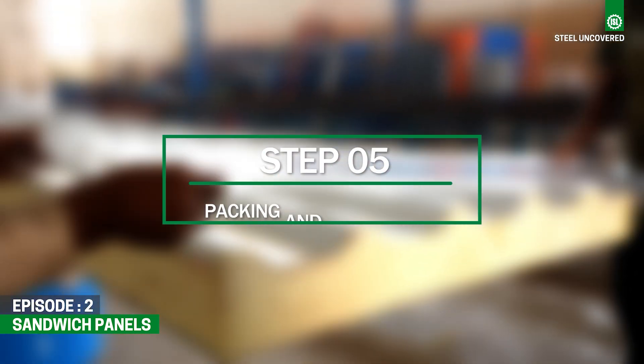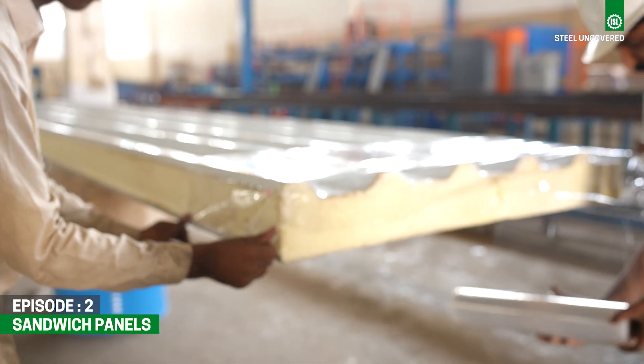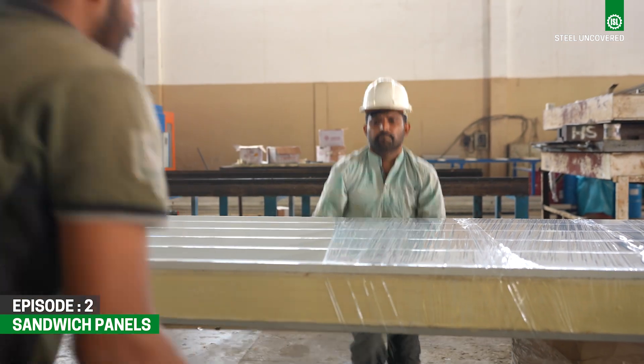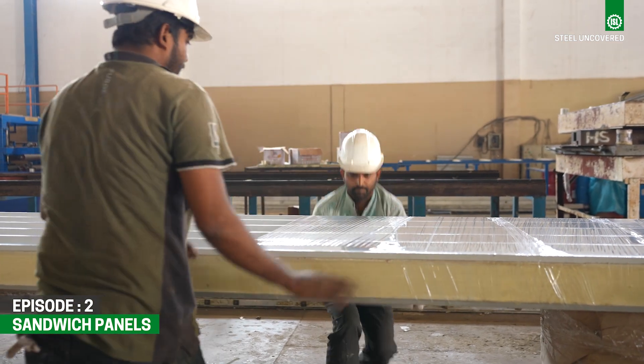Step 5: Packing and distribution. After passing quality control checks, the final sandwich panels are packaged and prepared for distribution to customers or construction sites.